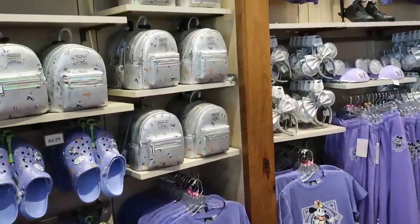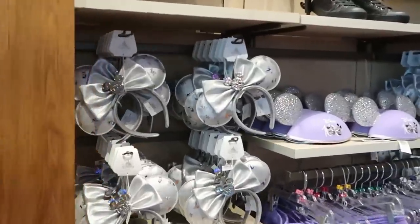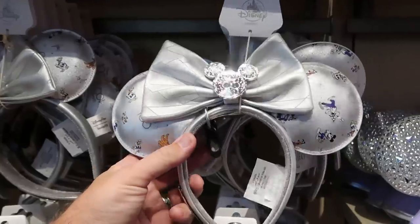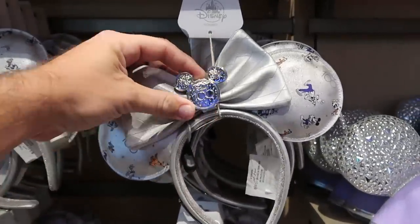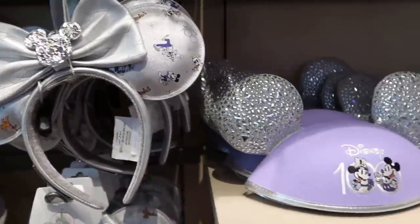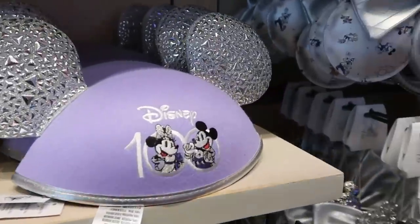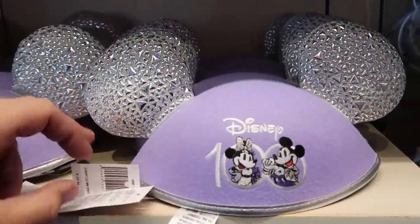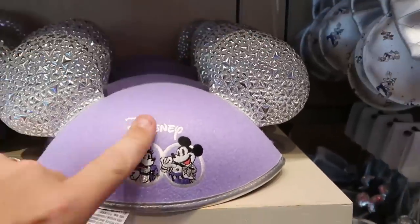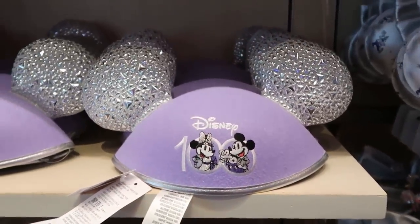I love those. Let's check out a few more offerings before moving to a different section. Here are the Disney 100 ears with all the characters, Mickey front and center with the Disney 100 bow — really cool. And another fun pair of Disney 100 ears at $29.99 with a very premium feel, embroidered Disney 100 with Mickey and Minnie.